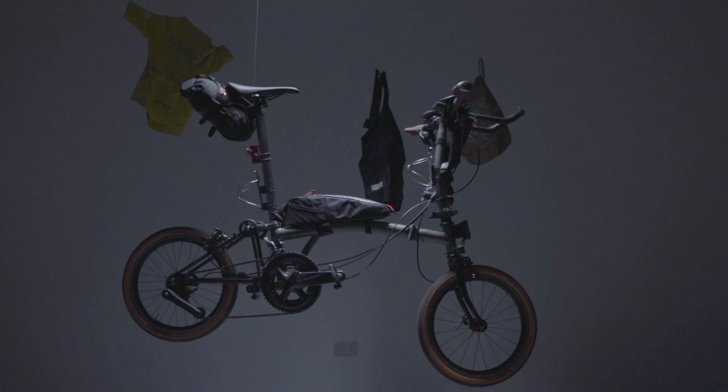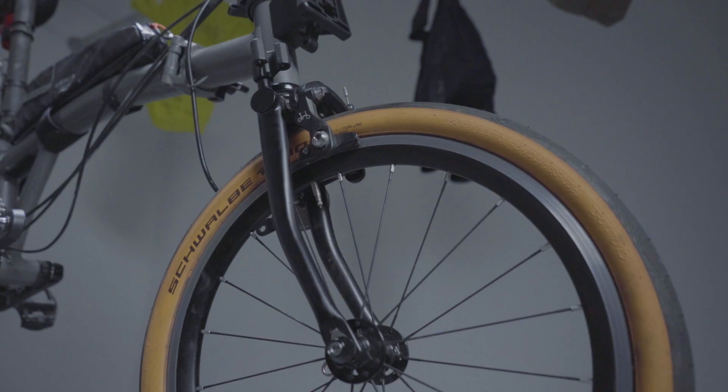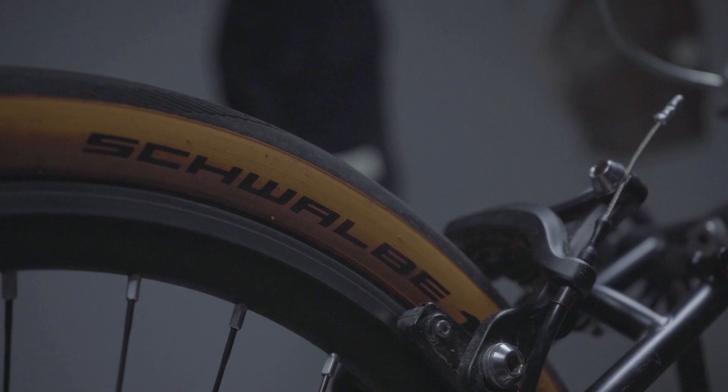People are really fond of the Schwalbe Marathon Racer and the Continental Contact Urbans which are really popular, fast and puncture resistant. The Schwalbe ones trade off a bit of puncture resistance but they're the fastest by a long way, so I went with those. It was going to be summer, not too much city riding, so I took a chance — I brought four spare tubes but didn't use any. The tyres were awesome, comfortable and fast.